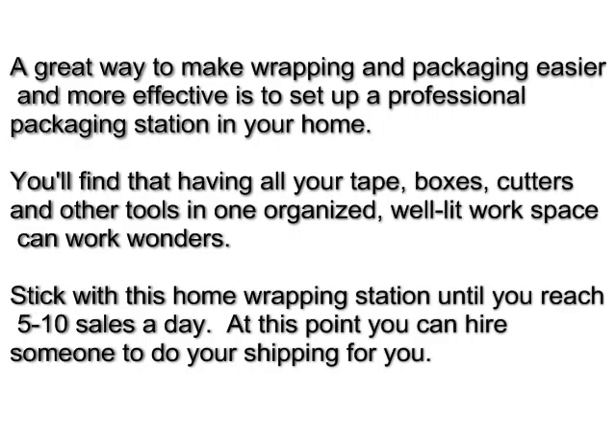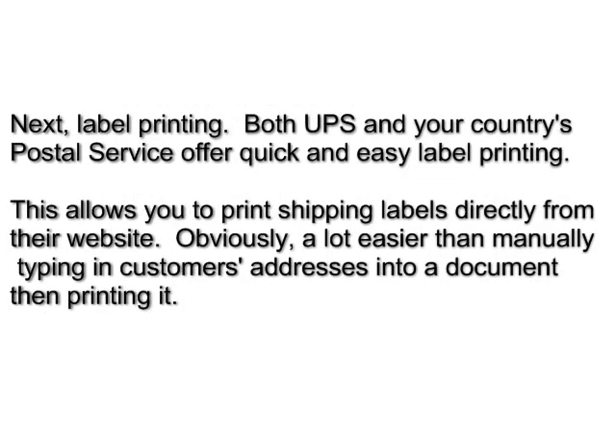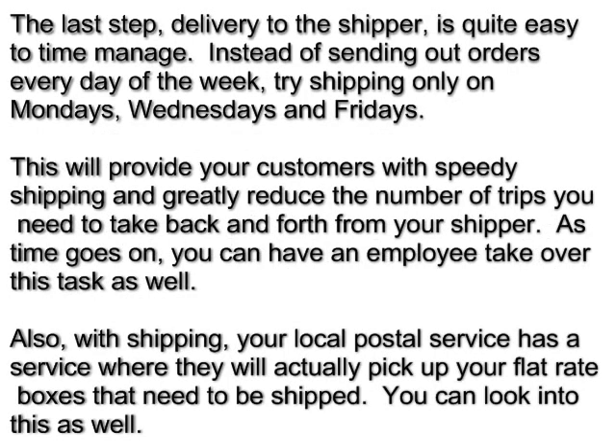Stick with this home wrapping station until you reach five to ten sales a day — at that point you can hire someone to do your shipping for you. For label printing, both UPS and your country's postal service offer quick and easy label printing, allowing you to print shipping labels directly from their website. This is a lot easier than manually typing in customers' addresses into a document and then printing it.